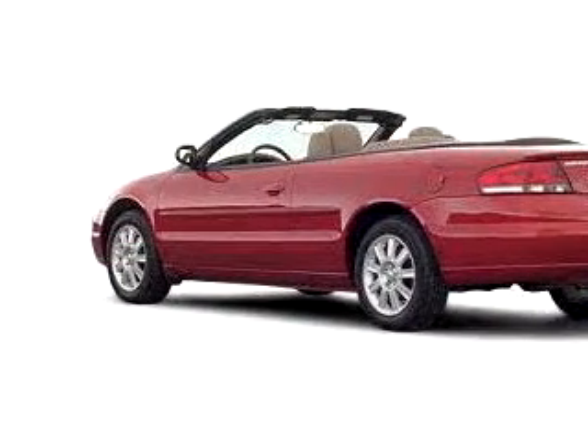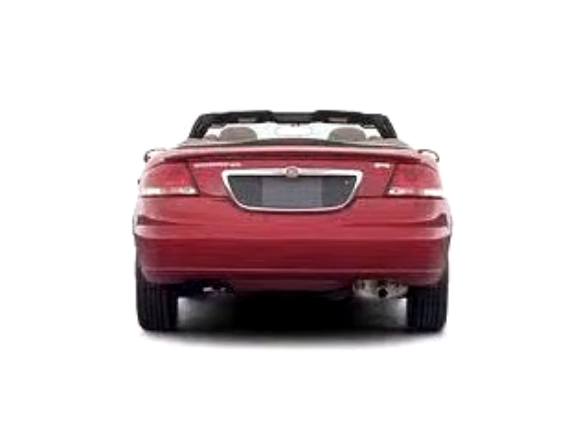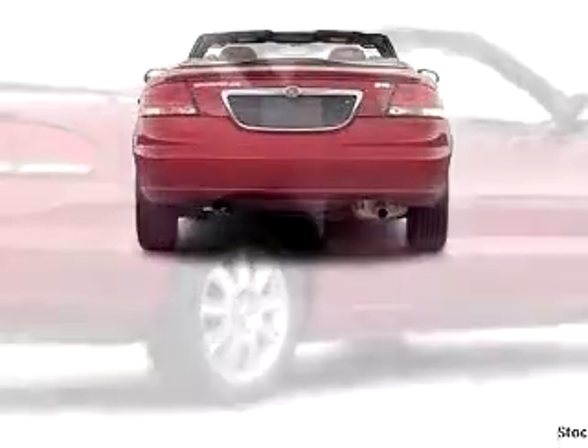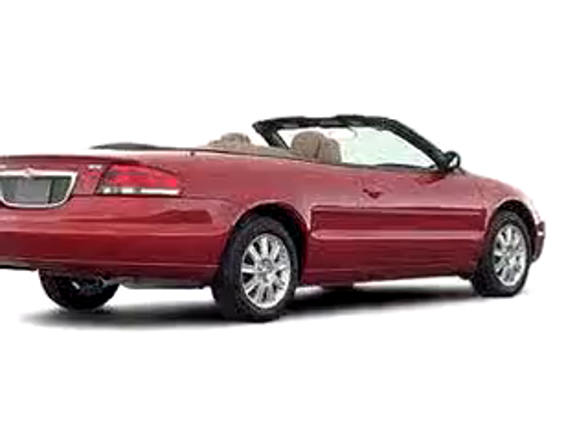Enjoy an impressive 27 miles to the gallon on this great car with features like leather upholstery, tilt steering wheel, cruise control, power steering, power windows, fog lamps, and remote trunk release.